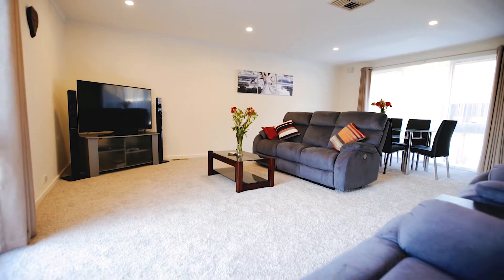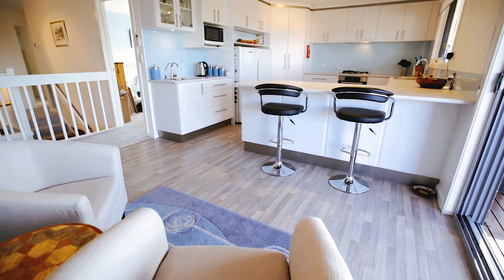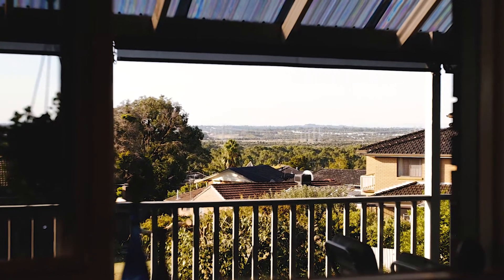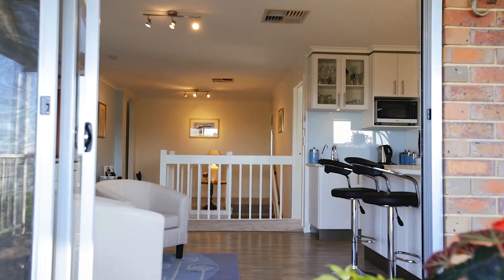Every now and then you'll find that property that will complete that perfect family picture. Multiple living areas, renovated kitchen and bathroom, elevated position so you can have some view, and a perfect location within walking distance to local parks and school. Have a look at this and let me know if you agree.